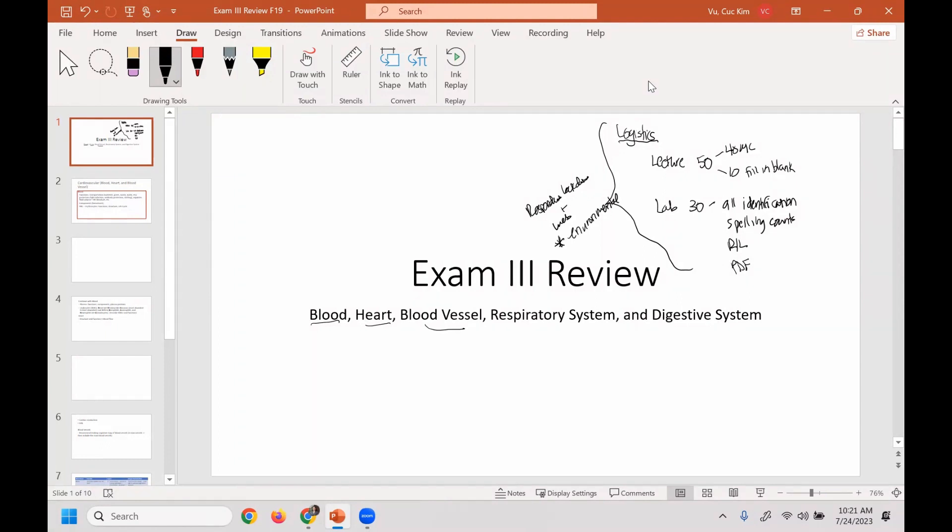A student asks: sometimes for the lab exams, like this week we learned about digestive, and for example the stomach — I know where the regions are, like the cardiac region and the pyloric region, but sometimes on the second pages of the worksheet they want us to write 'pylorus' instead of 'pyloric region.' How do I go about that? Either one would actually work.